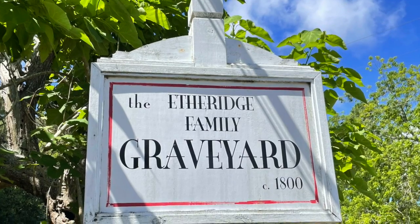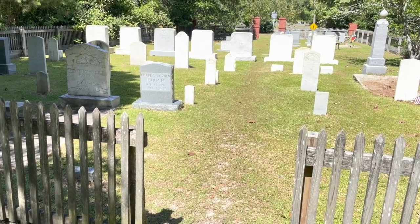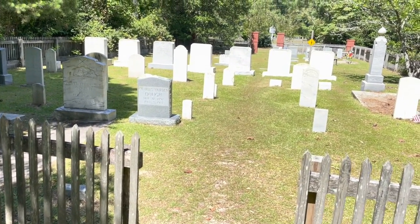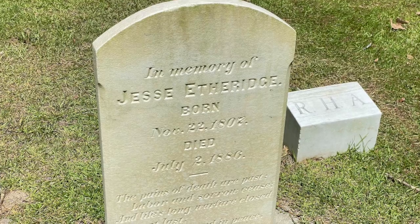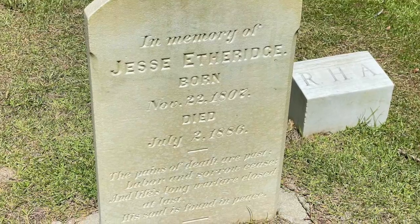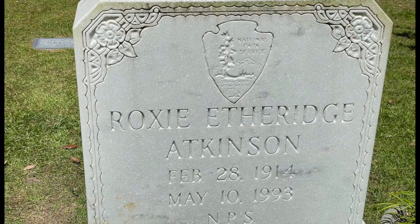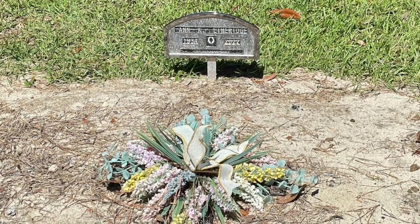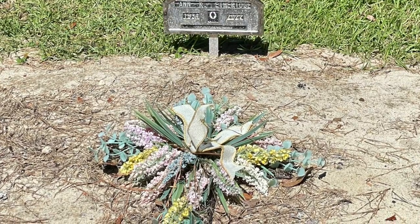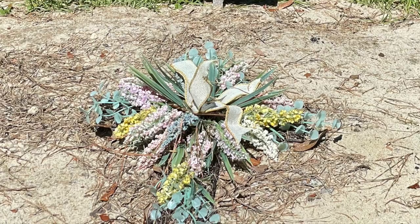The Etheridge family graveyard is near the back of the farm. There are a number of family members buried there dating back to the 1800s. The graveyard is still in use today, as a member of the Etheridge family was just laid to rest here a week or so before our visit.